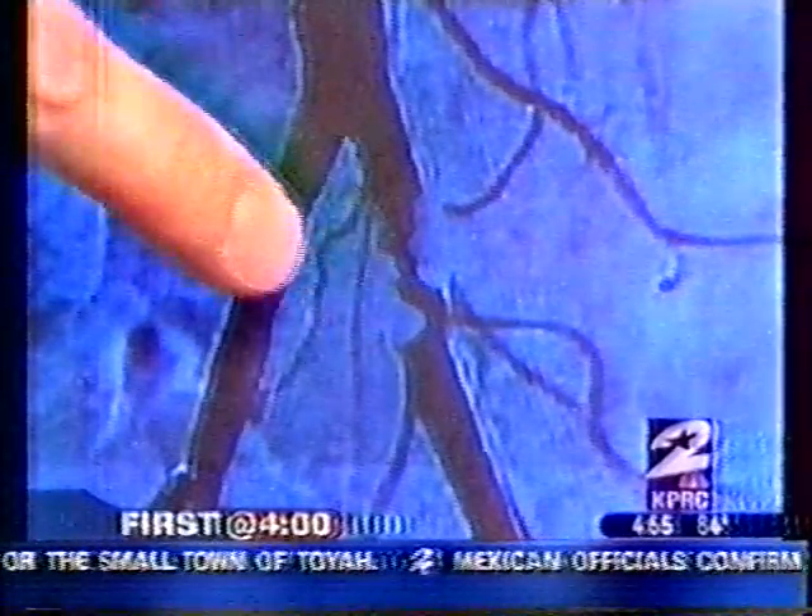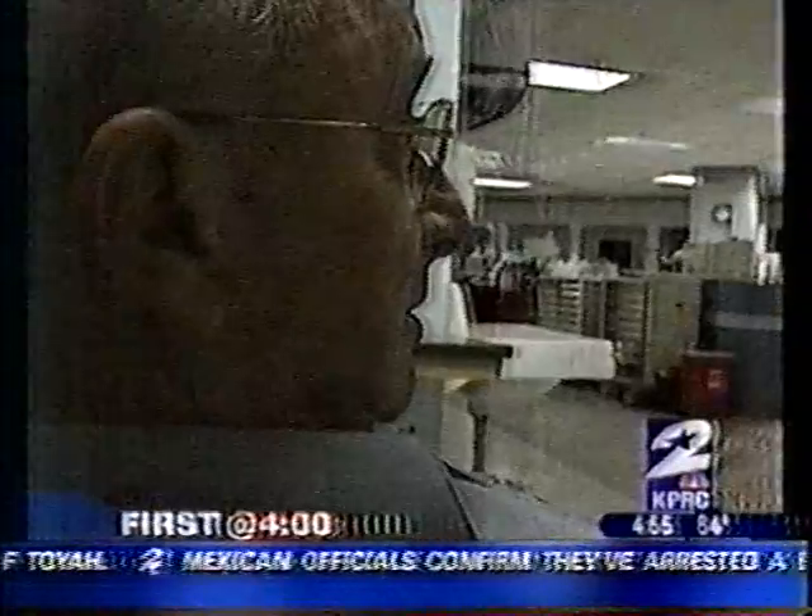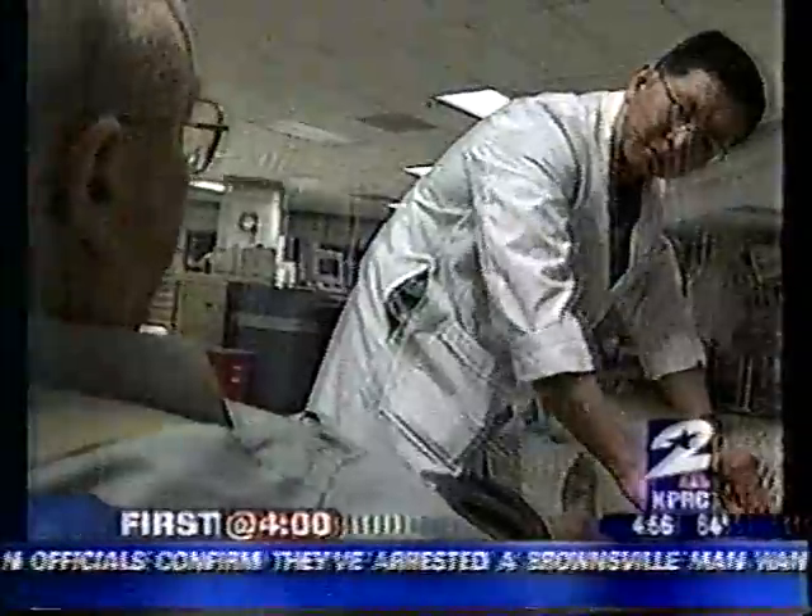Dr. Lin says with PAD, arteries in the legs get clogged. It happens to nearly 15% of people over 50, and diet is usually to blame. A high-fat, high-cholesterol diet can cause cholesterol to form and build up plaque in the artery.